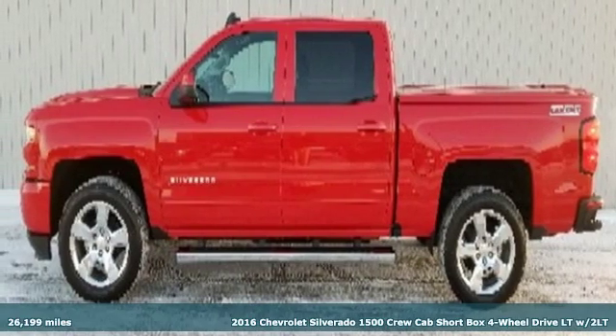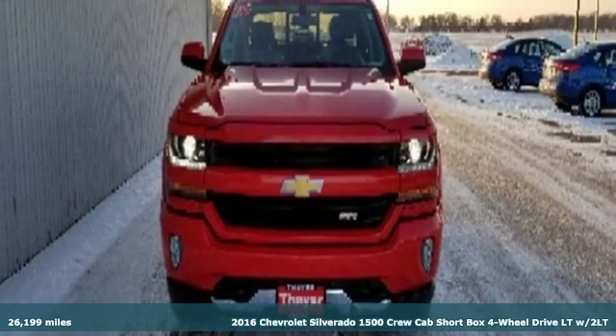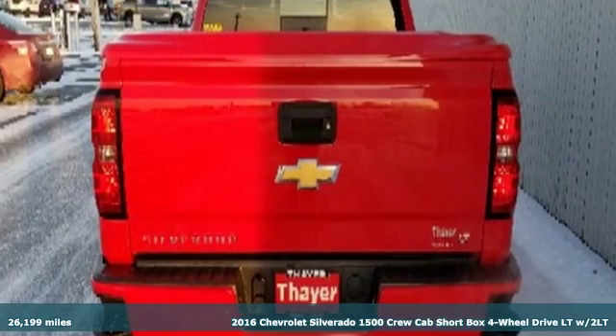It's a 2016 Chevrolet Silverado 1500. Chevrolet, 100 years of icons, and it comes with all the amenities you need.